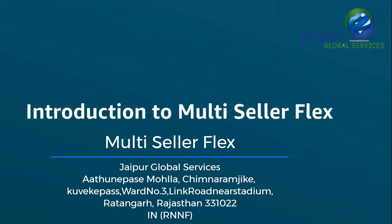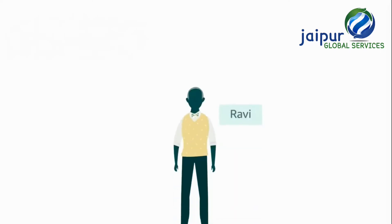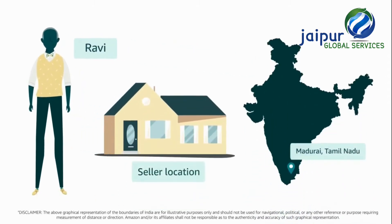Welcome to an introduction to multi-seller Flex. Meet Ravi. He is a business owner from Madurai, Tamil Nadu.